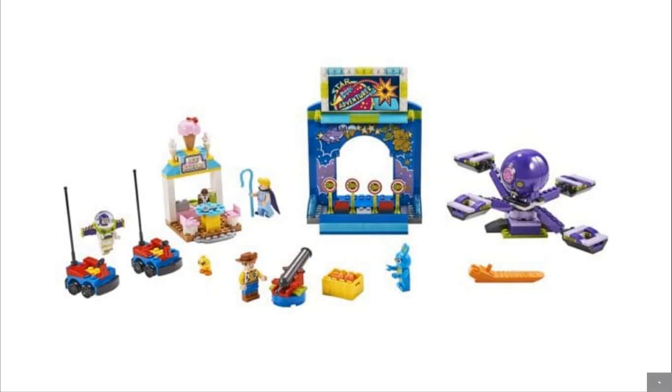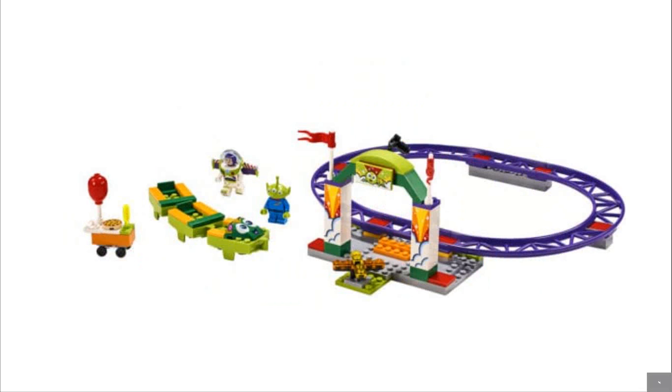Next up we have the Fairground. There's Buzz, a chicken, the bunny, and Woody. There's some fun stuff — I do like the carts, the Star Adventure ride looks really fun, the octopus is great, and the ice cream bar looks great. But $50? No way. I thought it was going to be $40 and I still thought that was overpriced.